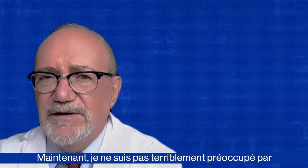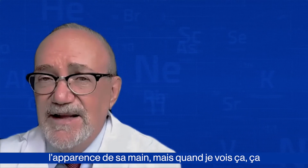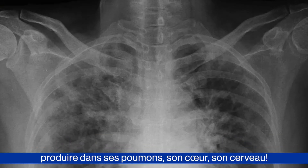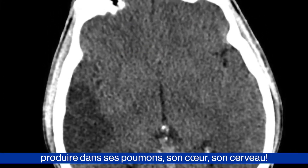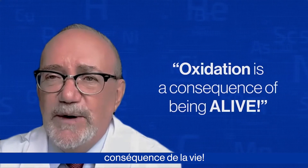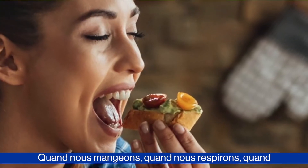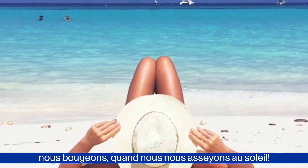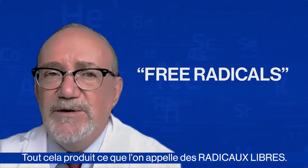Now, I'm not terribly concerned about the appearance of her hand, but when I see that, it worries me because the same process can be taking place in her lungs, in her heart, in her brain. Unfortunately, oxidation is a consequence of being alive. When we eat, when we breathe, when we exercise, when we sit in the sun — all of this produces what are called free radicals.